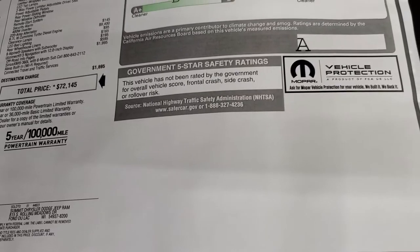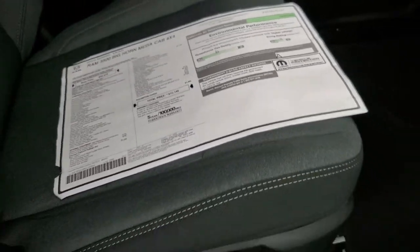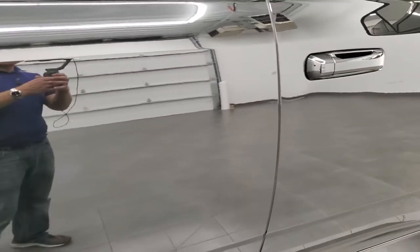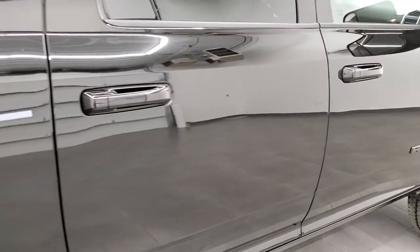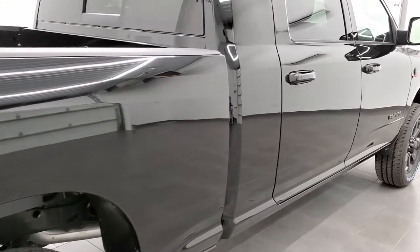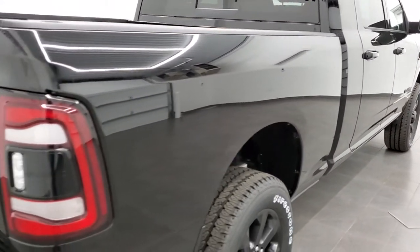This one does not have safety ratings. I thought that was just because it's a heavy duty, but I just did a heavy duty with safety ratings on it, so not really sure — maybe it's because it's a Mega Cab.